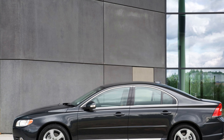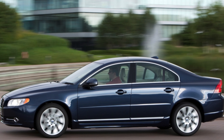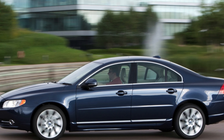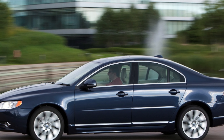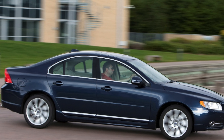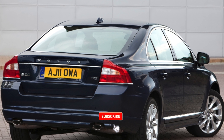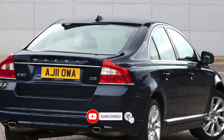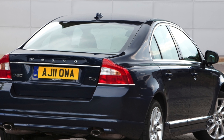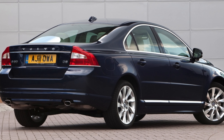The firm suspension of the S80 can be jittery on poor surfaces and over potholes, though it makes the car composed and reasonably agile at higher speeds. The light steering is good for town driving but feels increasingly numb the faster it goes. Wind and road noise are noticeable at higher speeds, and the diesel engines are loud when pushed hard.